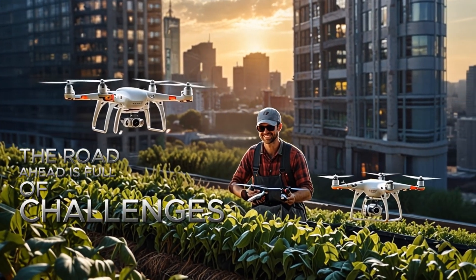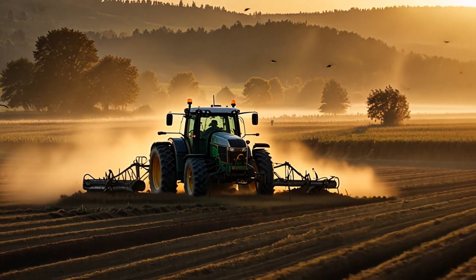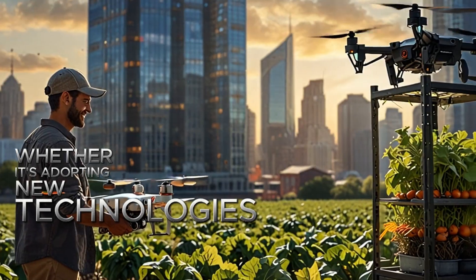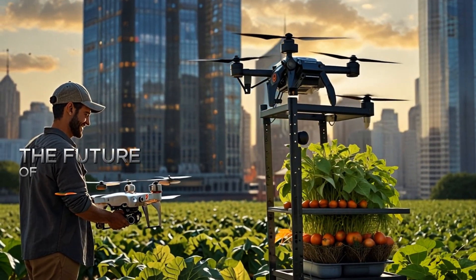The road ahead is full of challenges, but it's also filled with opportunities to rethink, rebuild, and innovate. Whether it's adopting new technologies, supporting local farmers, or simply staying informed, each of us has a role to play in shaping the future of food.